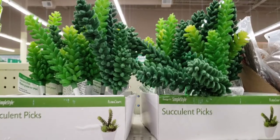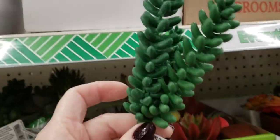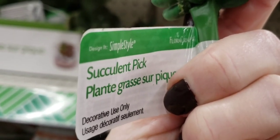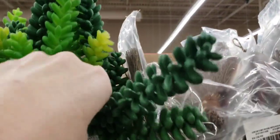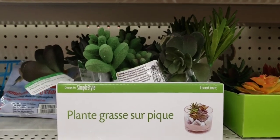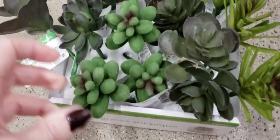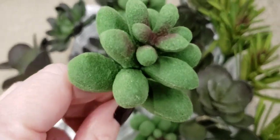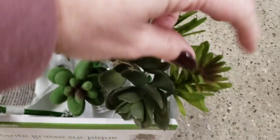Hold on to your seats — look at all these new succulents! These things were huge, and they're by Simple Style. They had two different colors: dark green and light green. They also had this plant grass and these were all fuzzy — a lot bigger than the ones they normally carry and such better quality.